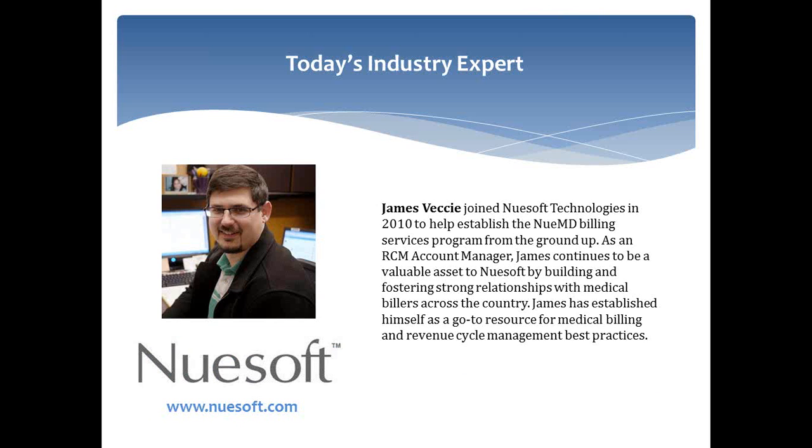We are joined today by James Vecchi of NewSoft Technologies. James has a wealth of experience in medical billing and revenue cycle management, and we are pleased to share his expertise with you today. You can ask questions at any time during today's session by entering them into the chat area. In the second half of our session, we will address as many questions as time allows. If we run out of time, answers to all submitted questions will be posted to our website and sent via email link later in the week. All registered attendees will receive an email with links to both the recorded and PDF versions of the event.